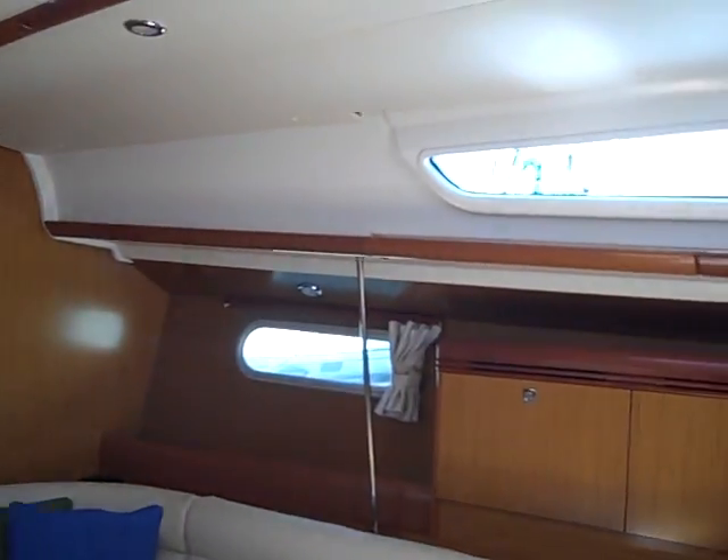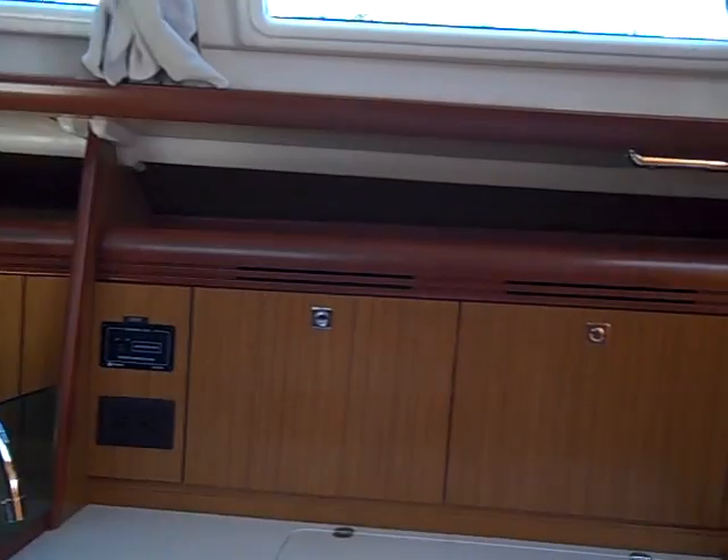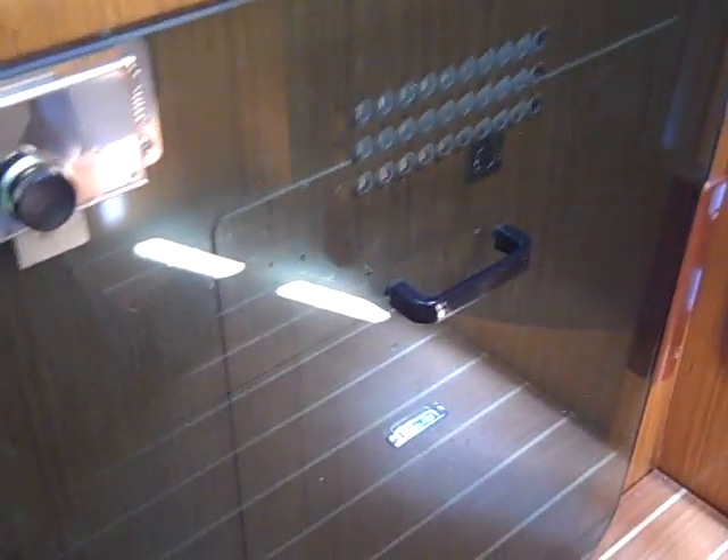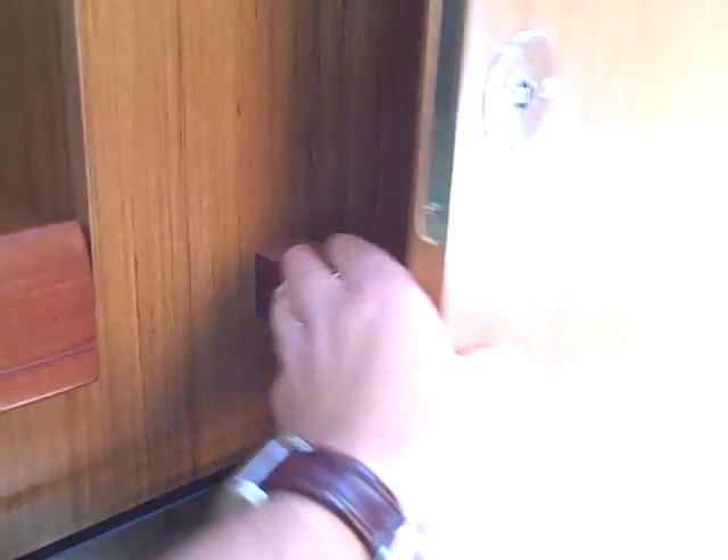One thing that this vessel does not lack is storage. And then we have the aft cabin. The aft cabin has a queen-size bed, lots of storage, and nice opening portholes on the side. We have a hanging locker and shelving along with lower space down below. And this is really cool — everybody is always trying to find a clever way to stow your companionway hatch. What Jeanneau has done is they have these two slots and it actually fits right behind the door here.